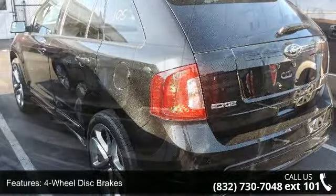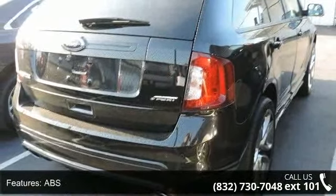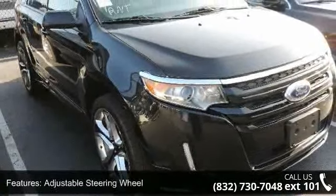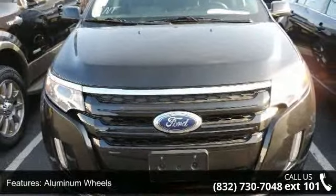Some of the top features included with this vehicle are four-wheel disc brakes, ABS, adjustable steering wheel, aluminum wheels, automatic headlights, auxiliary audio input, backup camera, Bluetooth connection, and brake assist.